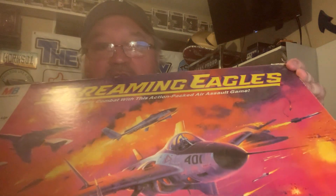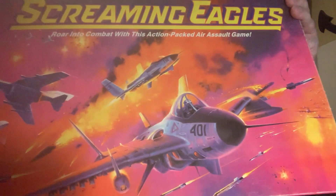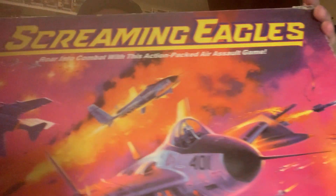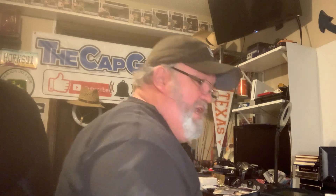I picked this up for a dollar as well - this comps for about $25. It is the Screaming Eagles game from 1987. I'm tilting it so none of it spills out because the cover's not in great condition on the sides. It's a Milton Bradley game with some paper pieces and plastic planes. 1987, gave a buck for that, and it looks like it's about $25.